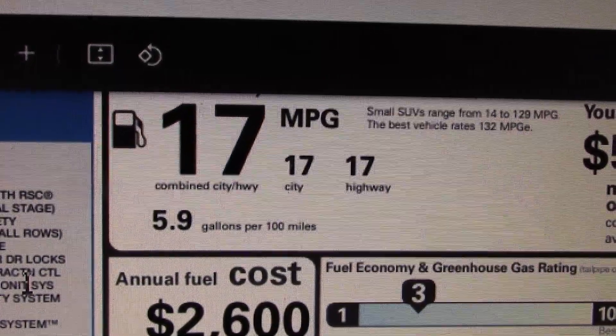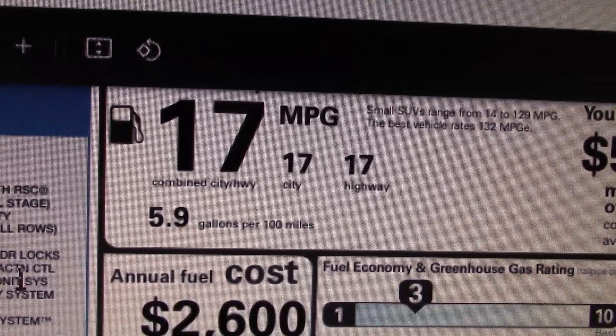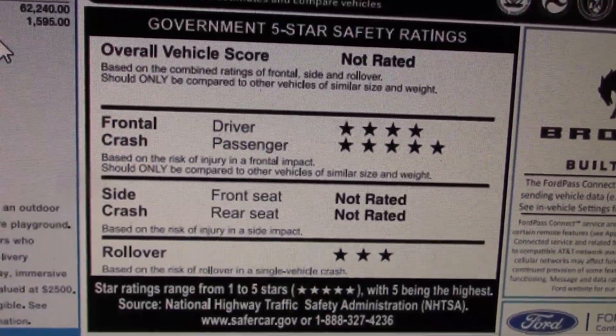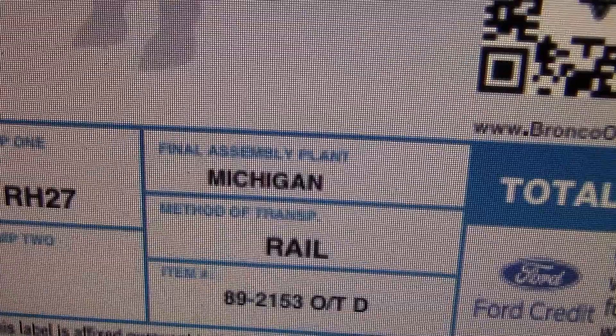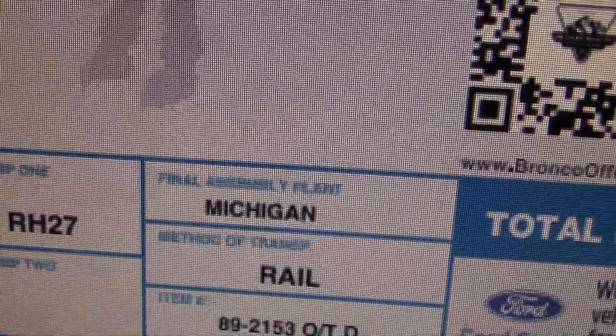With those big tires we get a slight drop in fuel economy over other Broncos — 17 across the board. Here are the safety ratings for those who care about that. And it says the final assembly plant is in Michigan — buy American.